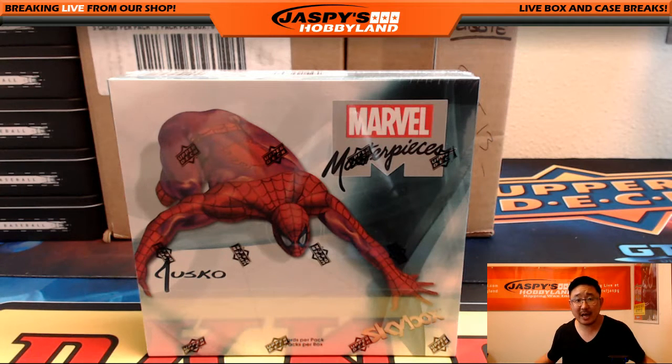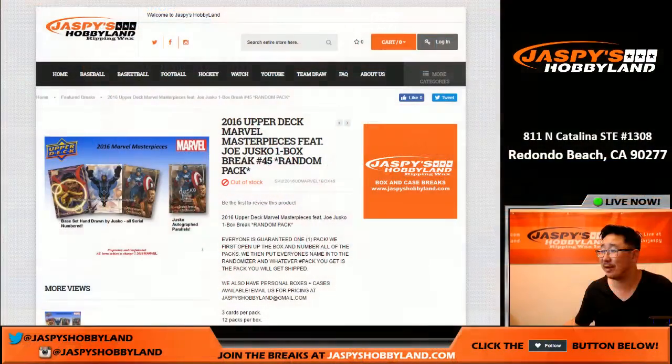Hi everyone, Joe for Jazby's Hobbyland here doing a one-box random hit break of Upper Deck Marvel Masterpieces. This is break number 45.